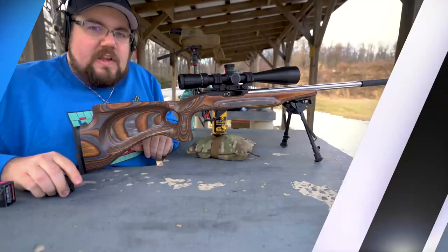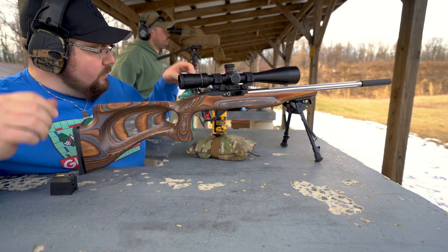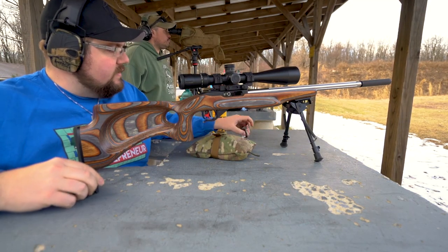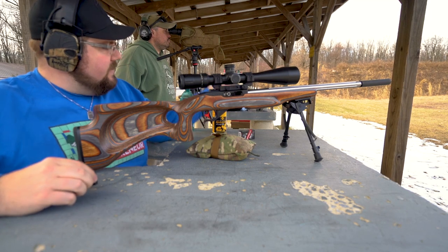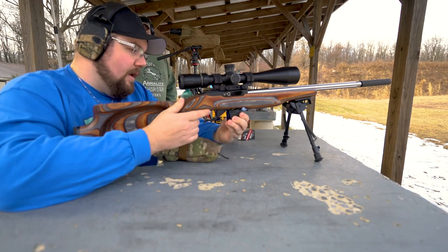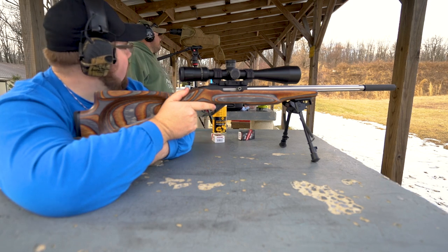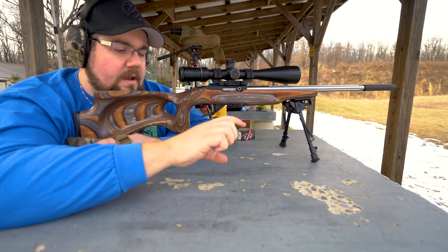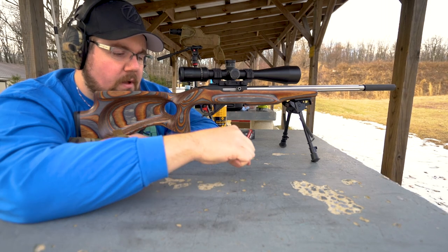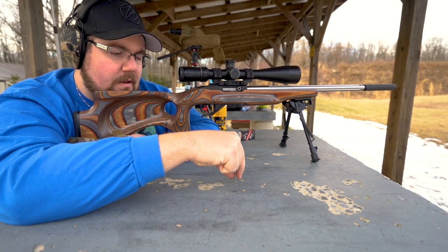We're continuing on, this time trying out the TAC 22 from Norma. Not really sure how it's going to do — it's designed for semi-autos, and if it's anything like the SK it may not do well, but we shall see. That was weird. We just had a group of two going, and then it split off way bad — two there, and then another one back in the center.